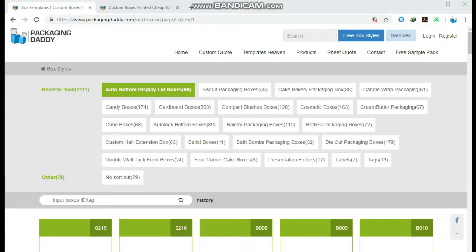Hi, Peter here from Packaging Daddy. Although there are many types of boxes, today I am going to tell you about custom pastry boxes.